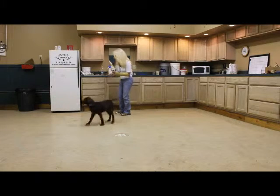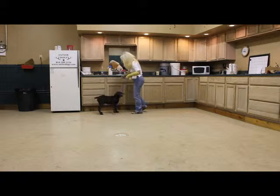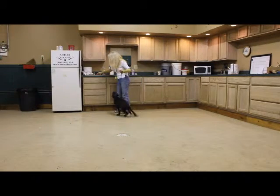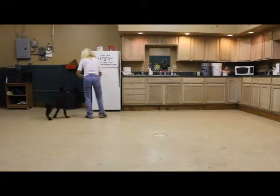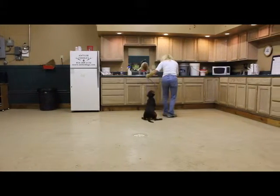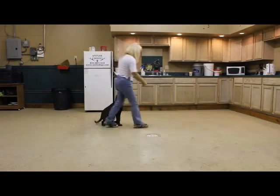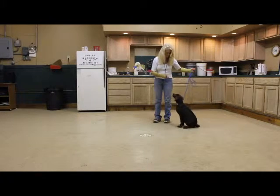So we have a sit, a down, stay, eye contact for focus, and we have trained him to walk on a lead. We don't expect a formal heel, but we like to have them so that we can take them to the field. Come on, that's my boy. Good boy. Sit. Very good.